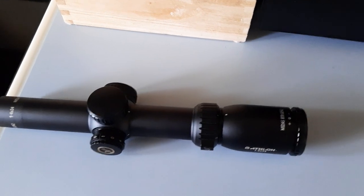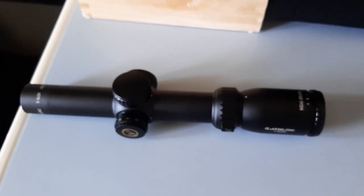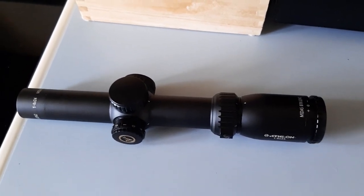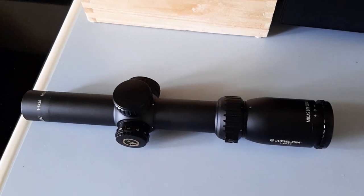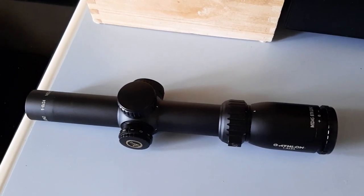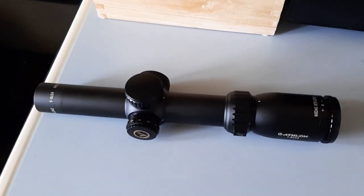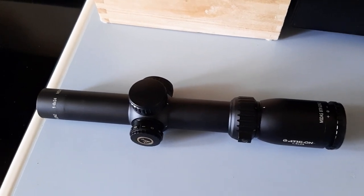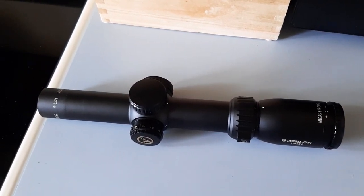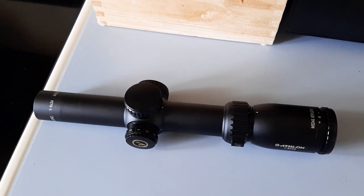I'm not doing this video to bash the company by any means — I'm a huge fan of Athlon. I have three of their scopes: one on a .300 Win Mag and one on an AR-10 .308. The one on my .300 Win Mag I've put hundreds of rounds through, maybe even a thousand rounds. It's a mid-range scope I only paid about $550 for, and it's still holding up well. I've taken that rifle out to a thousand yards very often, probably dozens of times.